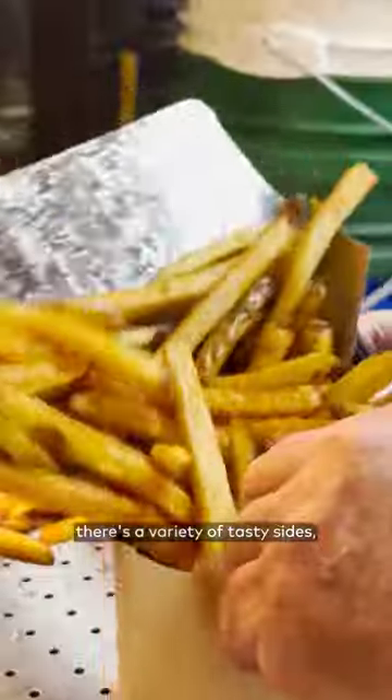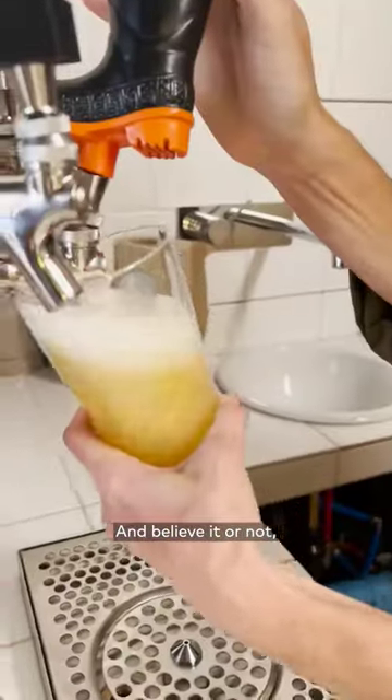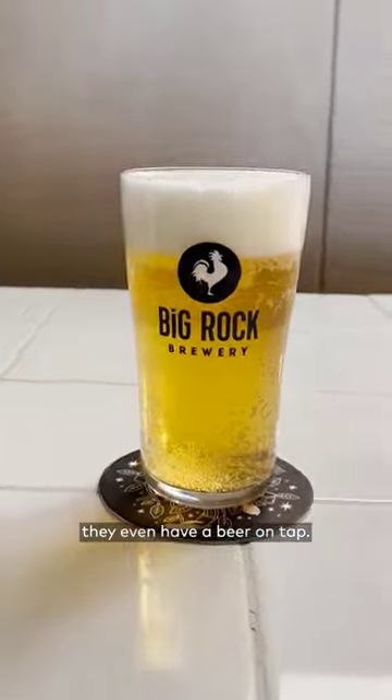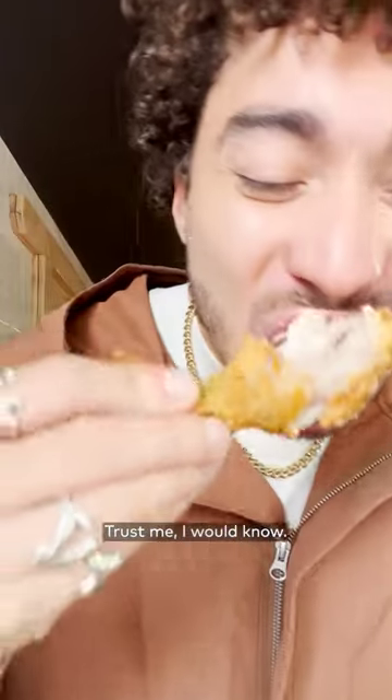Other than chicken, there's a variety of tasty sides like fresh cut fries, pickled chips, as well as mac and cheese. And believe it or not, they even have a beer on tap. And there are few things that go better with fried chicken than a cold beer — trust me, I would know.